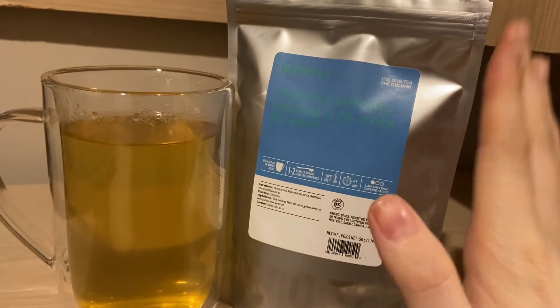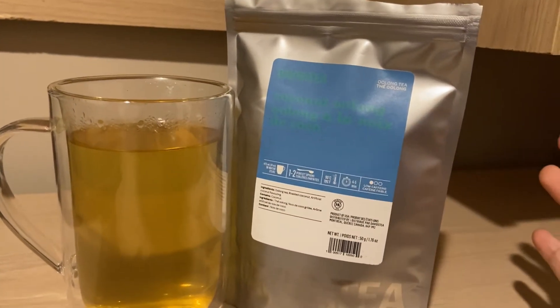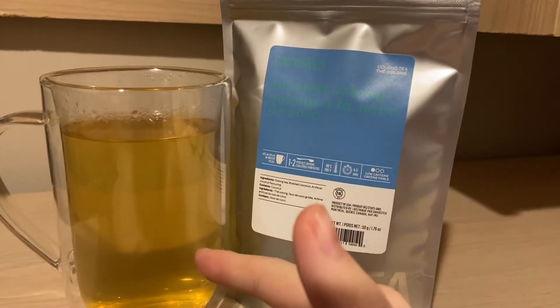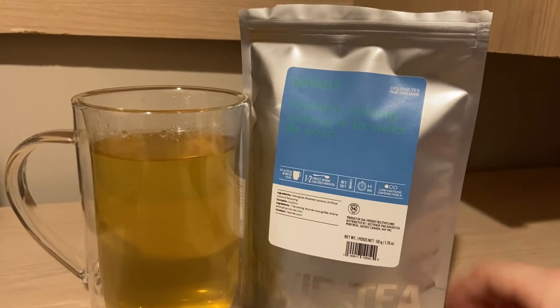So this is a re-release. This tea came out years ago. It's like an old traditional tea that they had. This is the traditional oolong — it's a green oolong, so it's not oxidized whatsoever, or very little oxidization here.